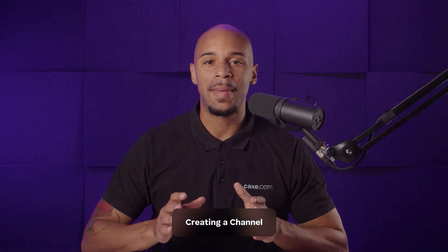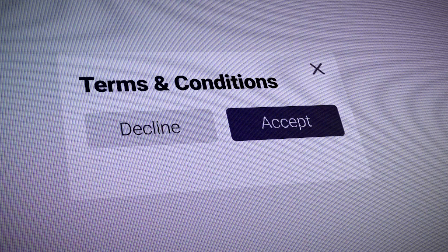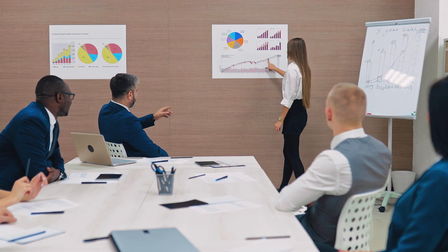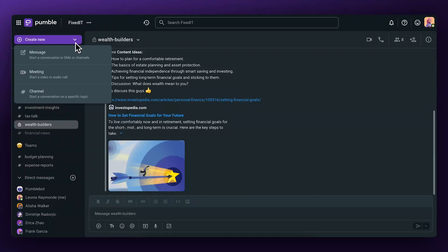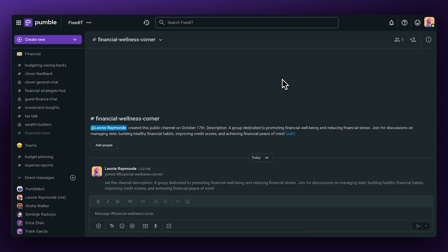If you're a manager, you might want to consider creating your own channel for you and your team. It could be for scheduling meetings, updating terms of service, holding training or educational workshops, or even planning a special birthday party. Go to the create new menu and select channel. In the pop-up window, you can give your channel a name, description, and choose whether or not you want to make it private. Click create and voila!